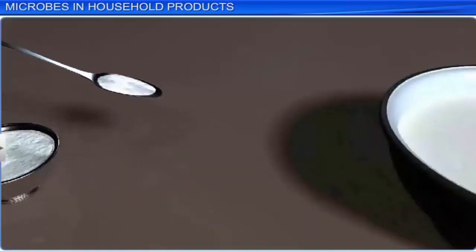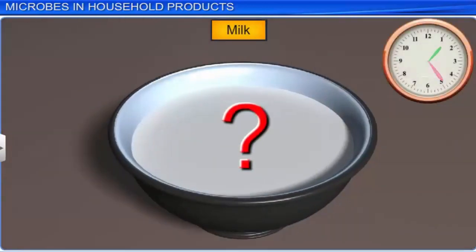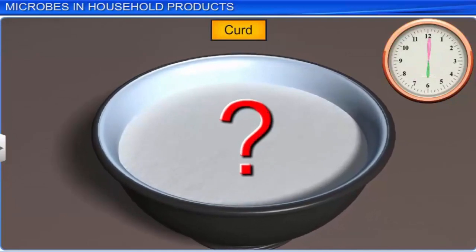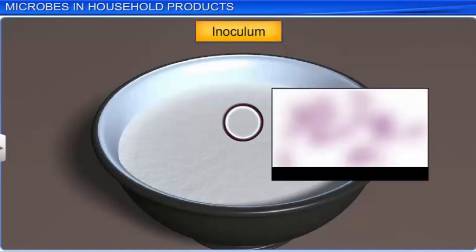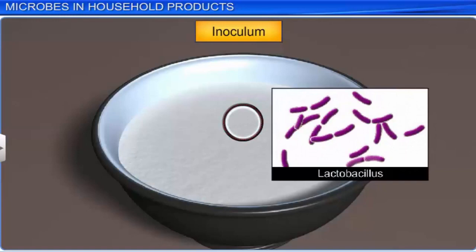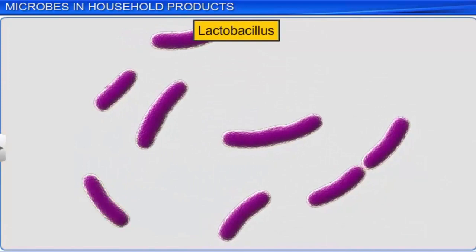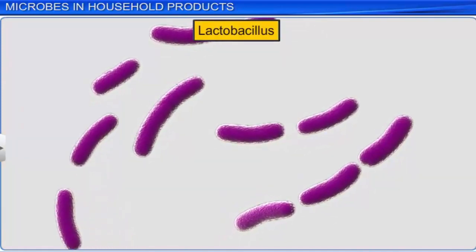Have you ever wondered how milk, when left overnight with a little curd in a warm place, turns into curd by morning? The little curd added to the milk initially acts as an inoculum or starter, that has useful bacteria called Lactobacillus, also known as lactic acid bacteria or LAB. LAB, which is present in millions inside the inoculum, multiplies at a suitable temperature and converts milk sugar lactose into lactic acid.